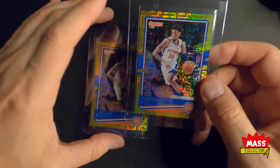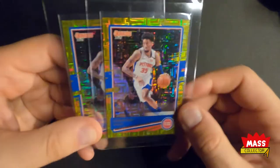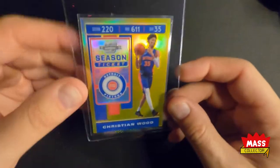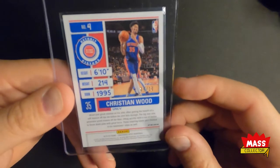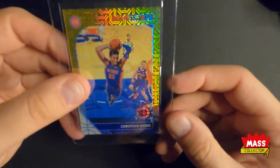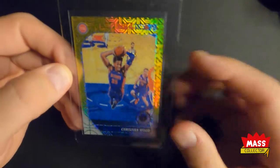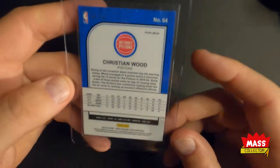I got two Donruss — I don't know if these are called mojos or what — number nine out of ten and number ten out of ten; they both look really nice. I picked up this Season Ticket which is number 8 out of ten, got a really good deal on that one surprisingly. And I got this gold mojo Hoops Premium — it's like perfect condition, number 3 out of ten. This one looks great.